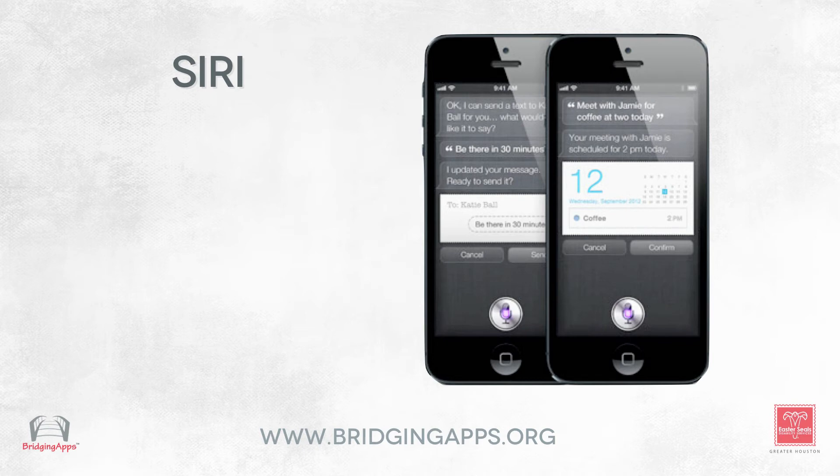So this fundamentally is a tremendous shortcut for both people with disabilities and people without disabilities. A lot of people love Siri just for that.